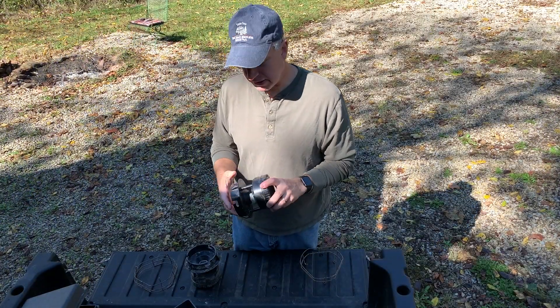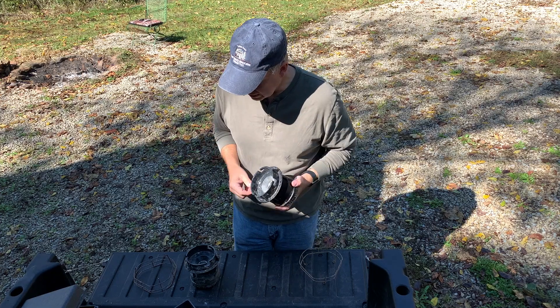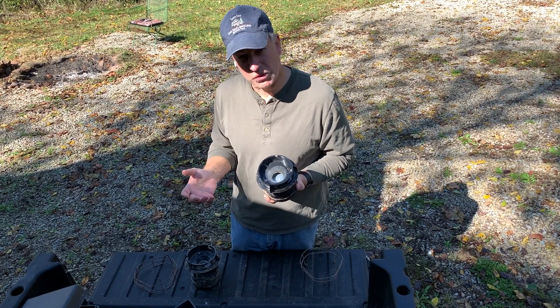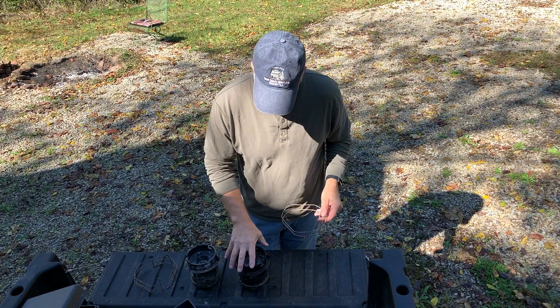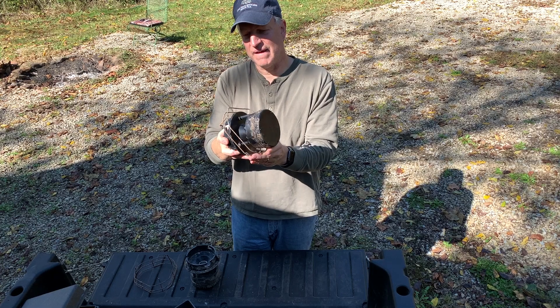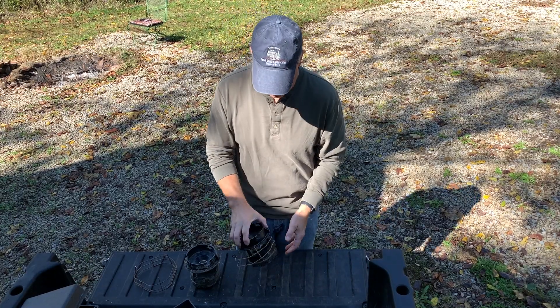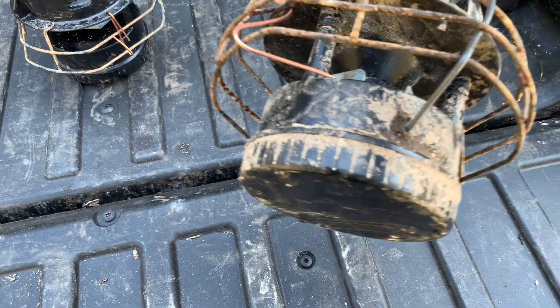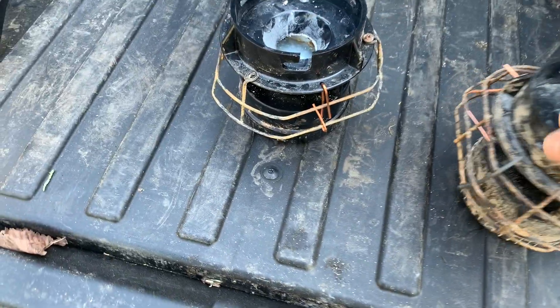I brought the feeders back down because it's easier to work on them here — you never bring enough tools up there and there's always something you have to run back down for. I tipped the feeders over so I didn't lose whatever corn was in there, and I found these pieces I took off an old feeder. I'm thinking I can somehow get them in there — maybe it'll keep their little tongues out. It looks a little crude but I hope it does the trick. You still have to allow for the corn to fly out, so you can't completely block the openings.